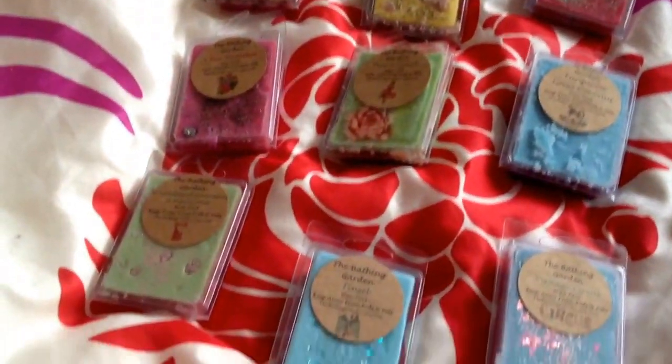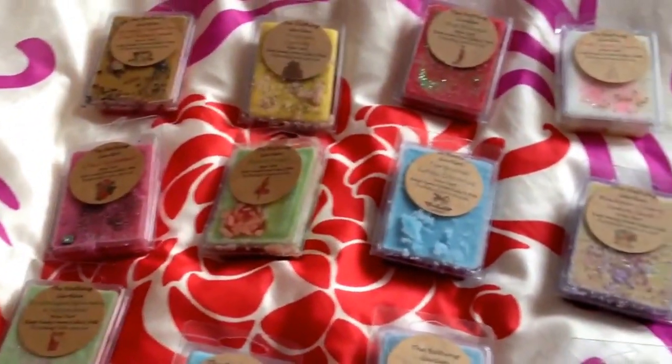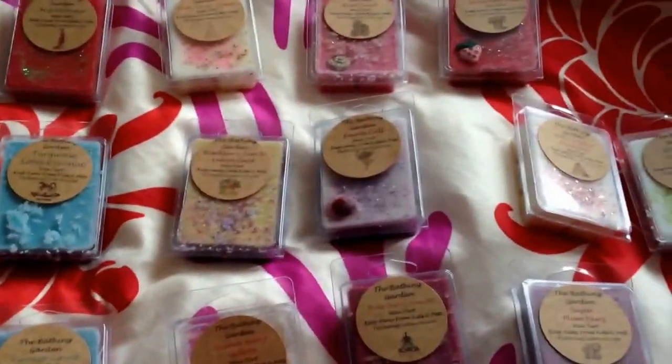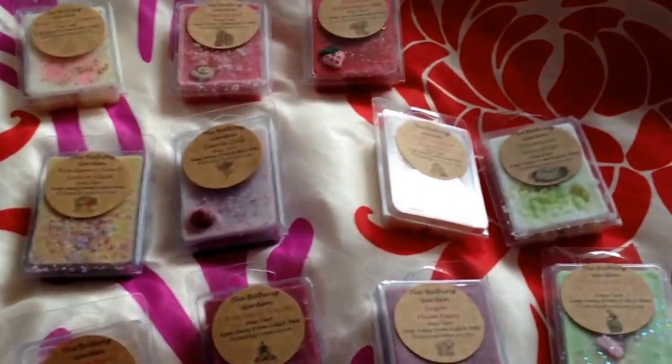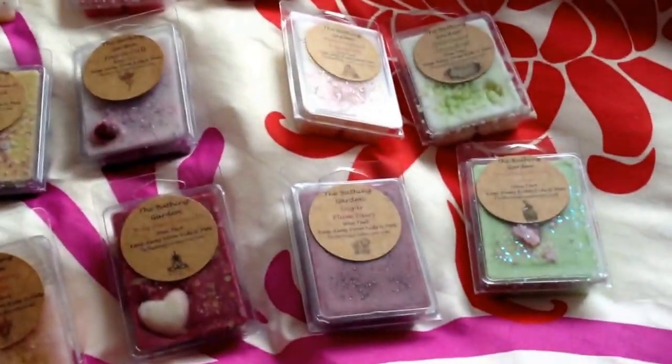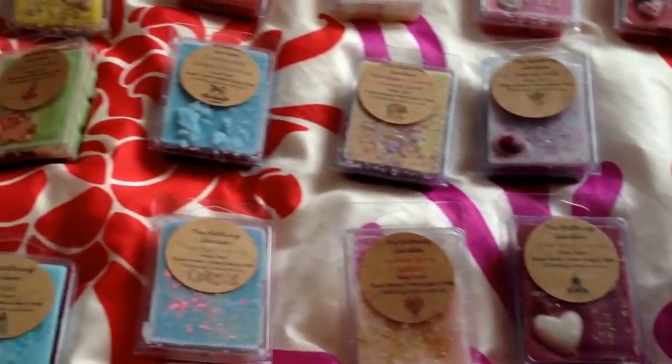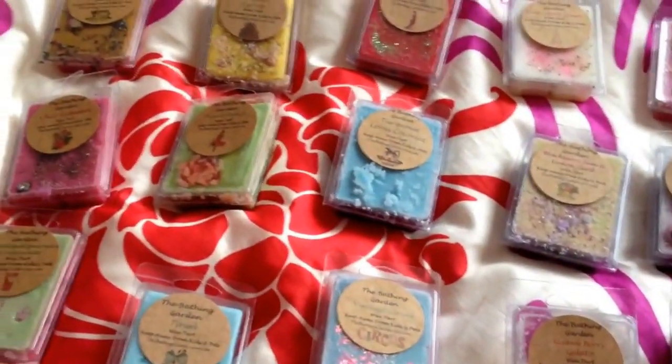So that's my haul. I hope you enjoyed my video, and watch out for my next upcoming videos on more Bathing Garden. Don't forget to subscribe to see melting videos on these. I'll see you all in my next video — thanks for watching, everyone. See you soon.